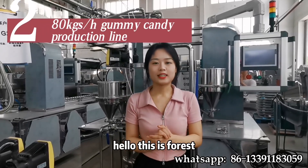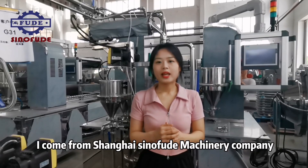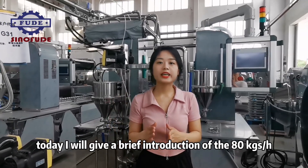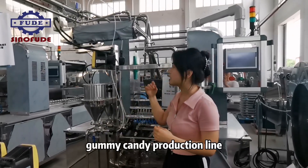Hello, this is Forrest. I come from Shanghai Sinofude Machinery Company. Today I will give a brief introduction of the 80kg per hour soft gummy candy production line.